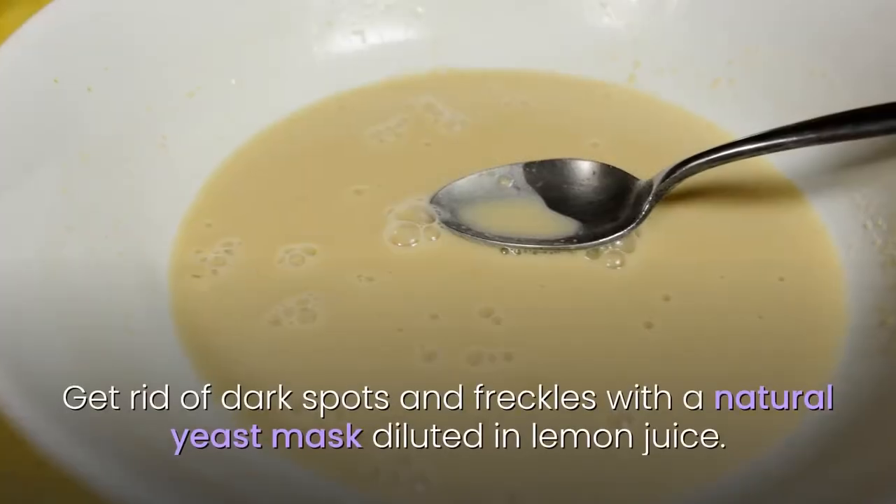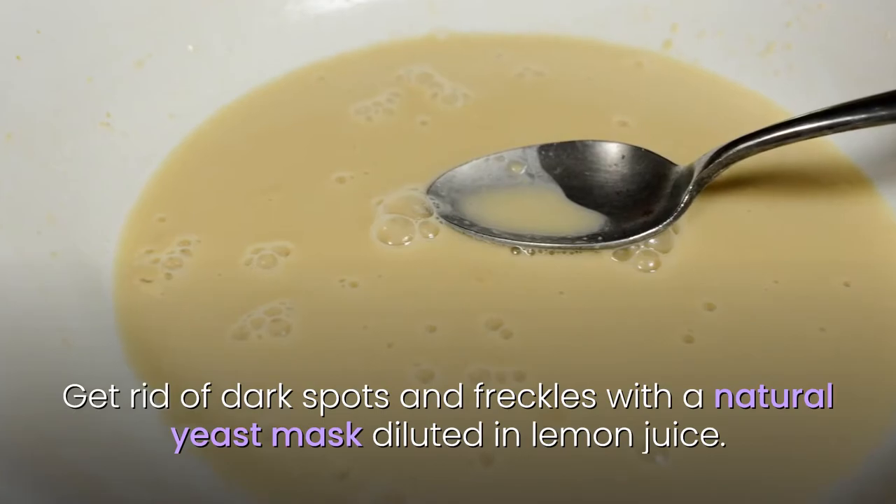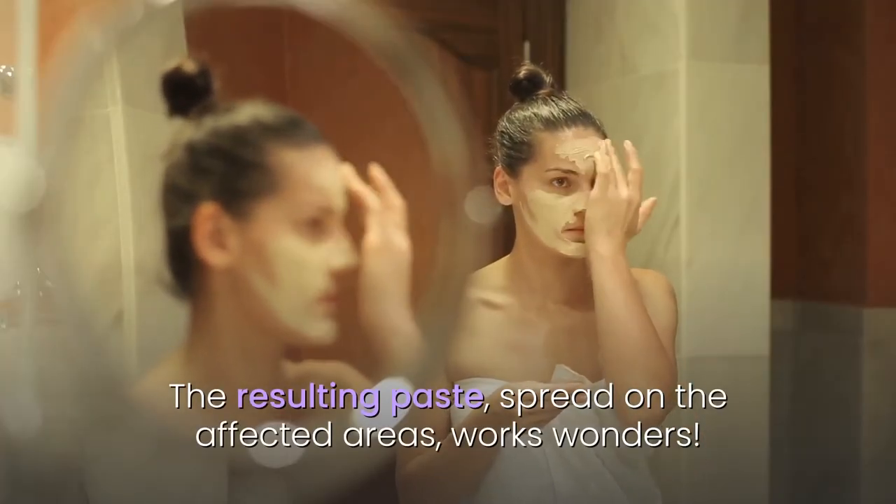6. Yeast. Get rid of dark spots and freckles with a natural yeast mask diluted in lemon juice. The resulting paste, spread on the affected areas, works wonders.